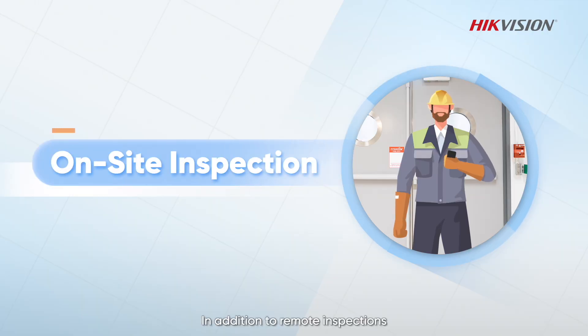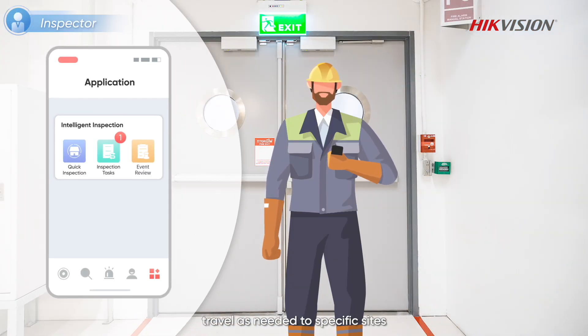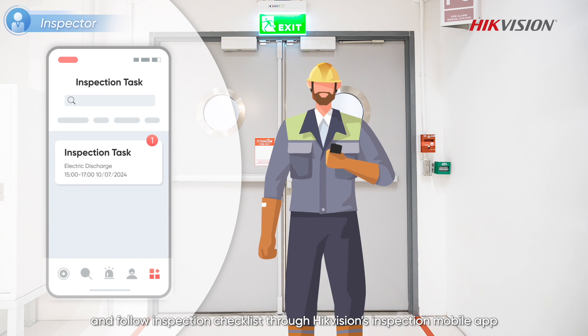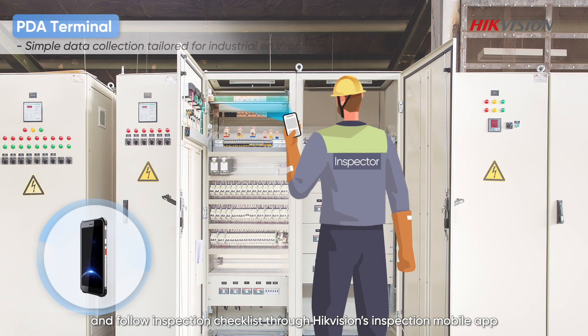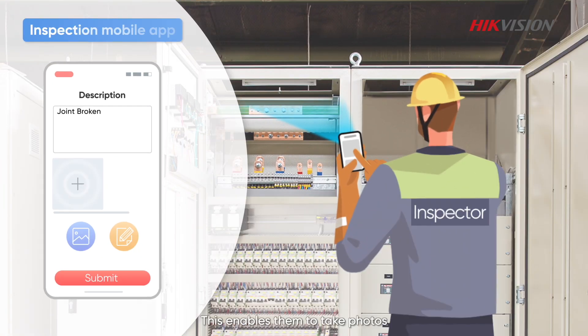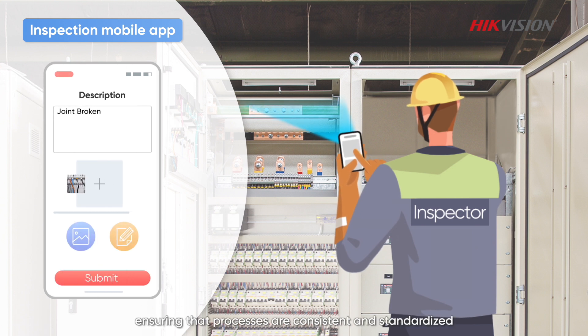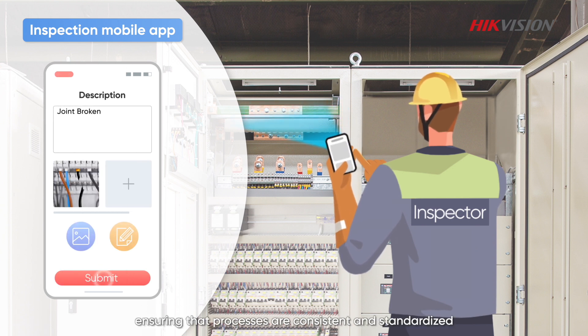In addition to remote inspections, HikeVision also offers on-site inspection options. Site inspectors receive their tasks assigned by a manager, travel as needed to specific sites, and follow an inspection checklist through HikeVision's Inspection mobile app, which is fully integrated with handheld PDA devices. This enables them to take photos, gather evidence, and submit reports, ensuring that processes are consistent and standardized.